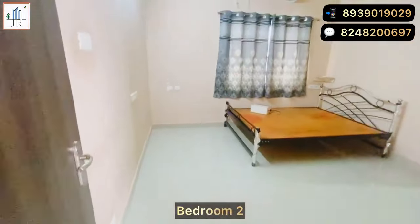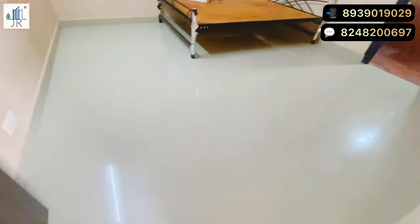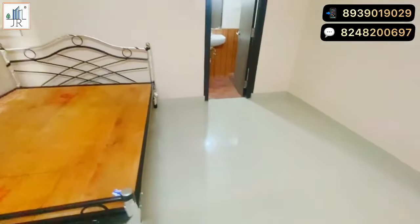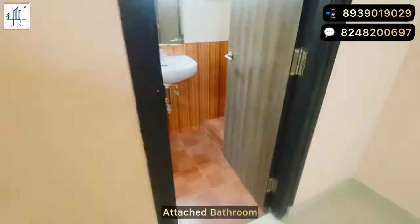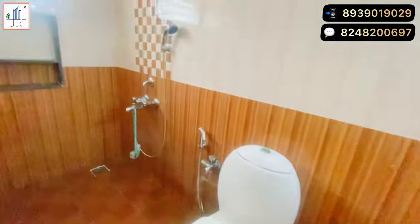This is the second bedroom, which is also very spacious with air conditioning provided. This bedroom has an attached bathroom. All the bathrooms in this house are standard size and spacious.